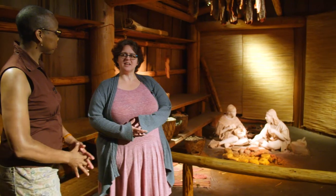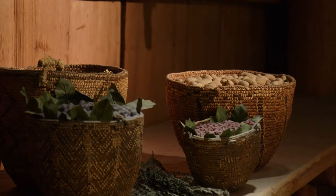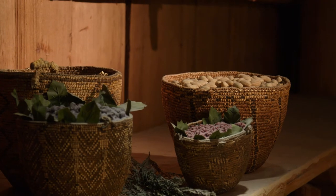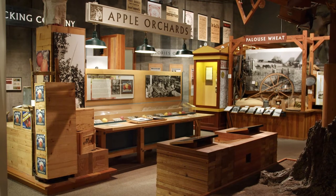Right now we're standing in a replica of a Coastal Salish plank house. This is a traditional dwelling. The first agricultural practices in our state were practiced by Native Americans of many different tribes. Traditional food gathering was very important, and this area shows some of the foods that Native peoples used, everything from salal to wild blackberry to wapato. One of Washington's most well-known crops is the apple.